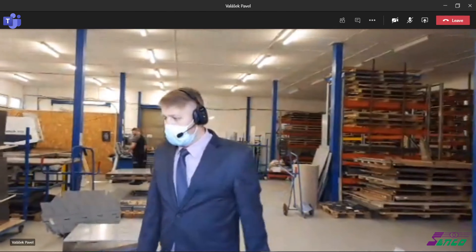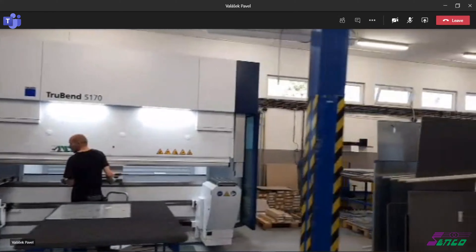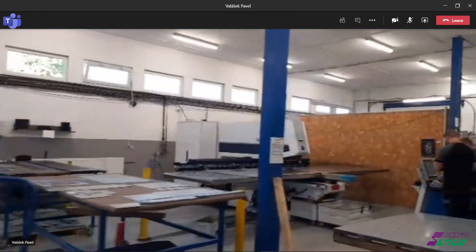This hall is equipped with machinery for bending, punching, foam sealing, as well as CNC tools.